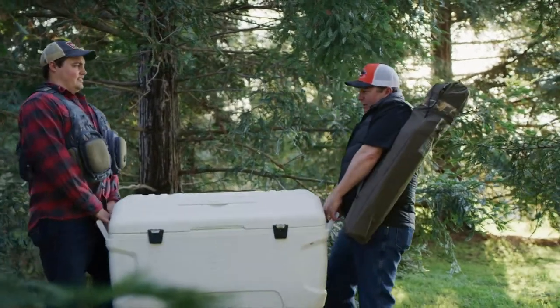We're only camping for a night, Bill. It's like you've got enough beer in here for a week. That is because I do.